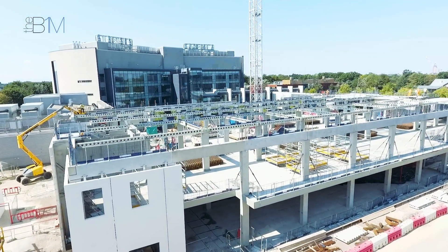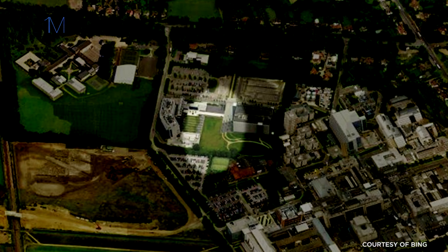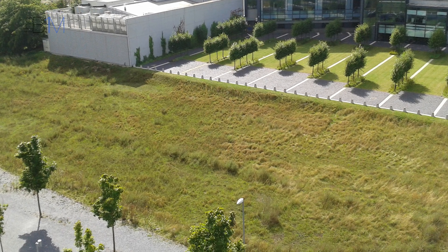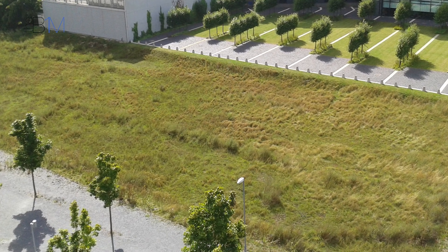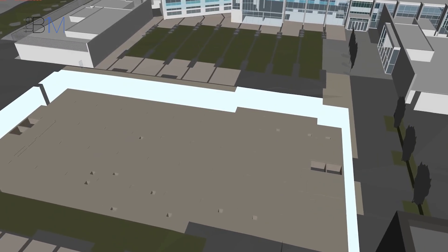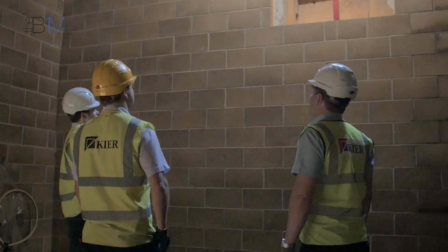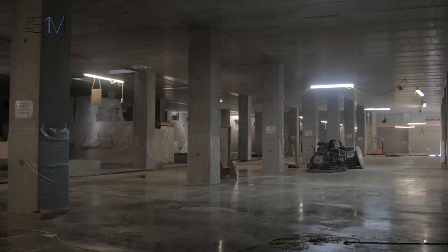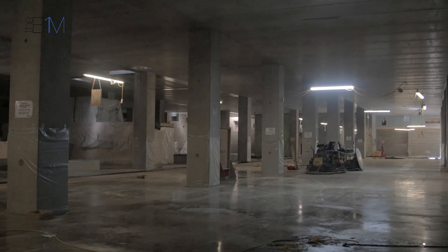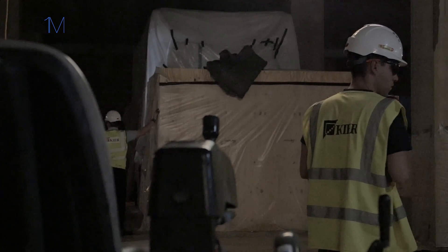We were given the project as a greenfield site — originally a cricket field for the University. We initially did a site strip, clearing the grass from the surface, then installed hoarding and started to construct the basement. That involved installation of sheet piles around the perimeter of the building. We then dug out to a base level and installed some props horizontally across the basement, followed by construction of an inner layer of precast.